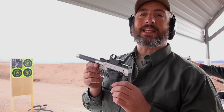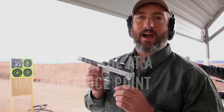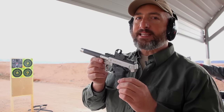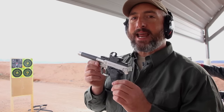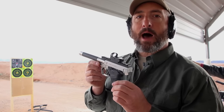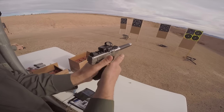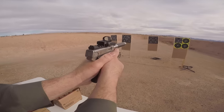Smith & Wesson this year has introduced a brand new rimfire pistol, the S&W 22 Victory. It's got some DNA similarities to the classic Model 41, but this is a modular pistol that they've designed with a bargain price point in mind.